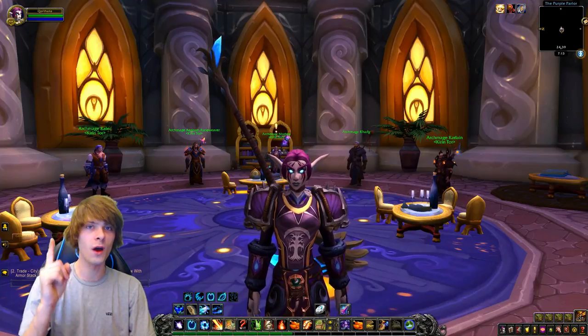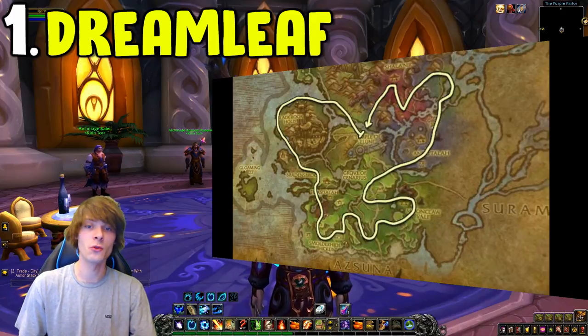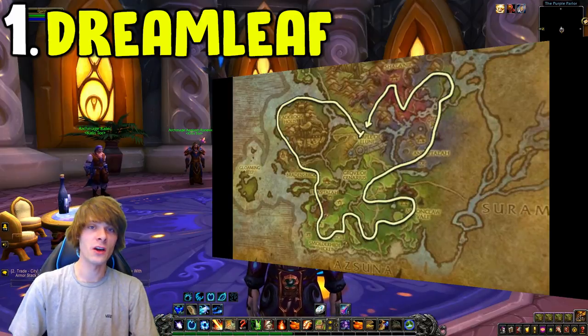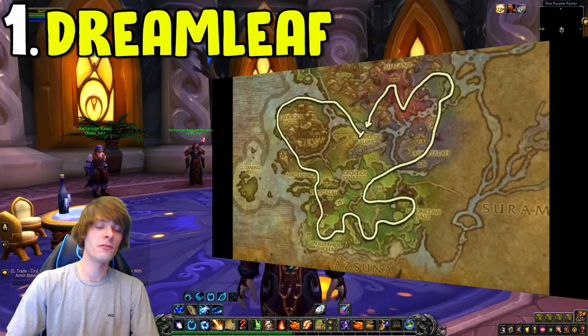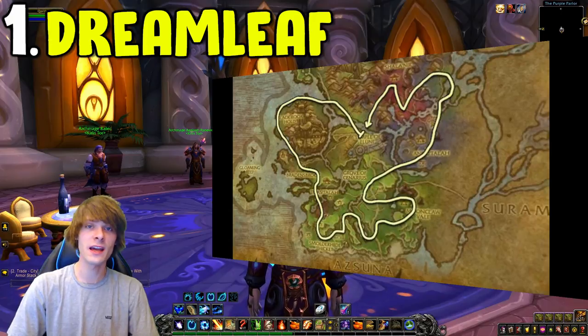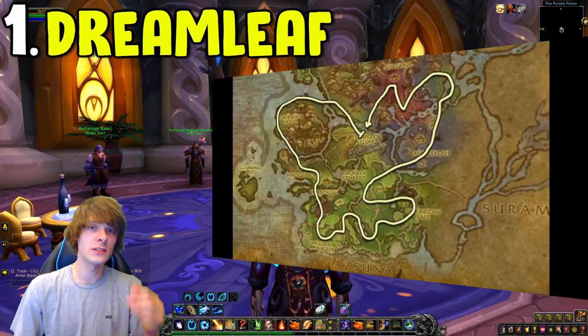Number one is Dream Leaf. Dream Leaf is a very common one used for quite a few materials and professions. You can farm it in the Dark Heart Thicket or in Val'sharah — the Dark Heart Thicket nets you the most. I recommend using a Darkmoon Firewater to speed up your runs, and also using a Druid for its Dreamwalk ability.